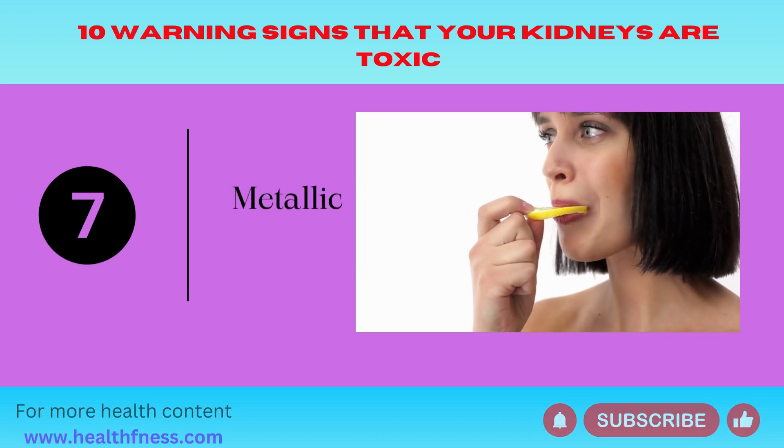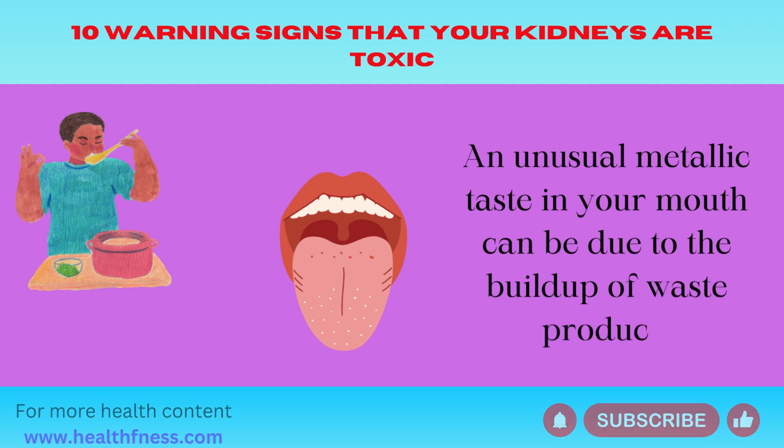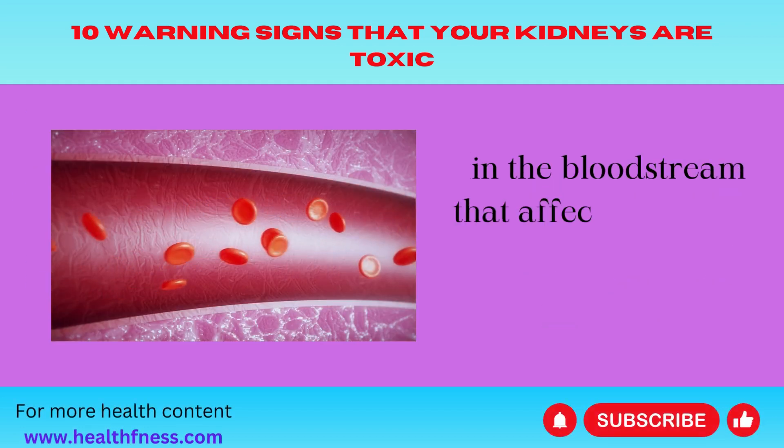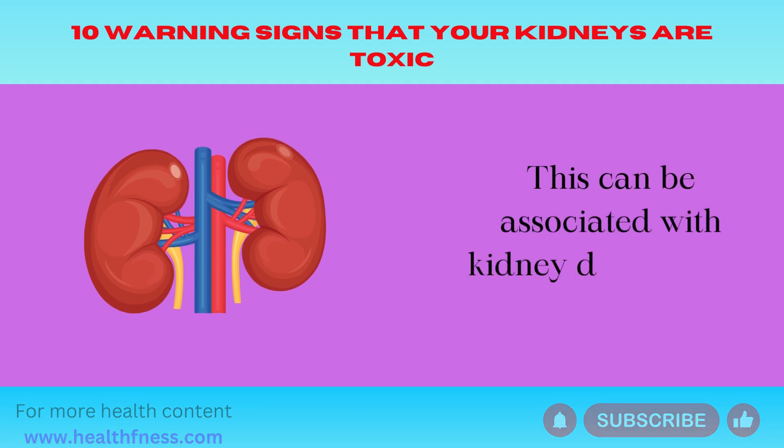Number 7: Metallic Taste. An unusual metallic taste in your mouth can be due to the buildup of waste products in the bloodstream that affect your taste buds and sense of taste. This can be associated with kidney dysfunction.